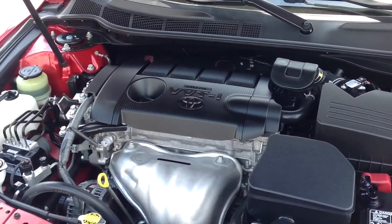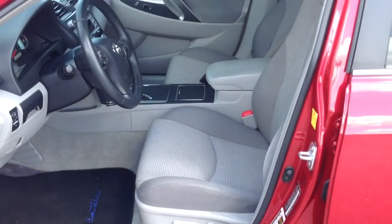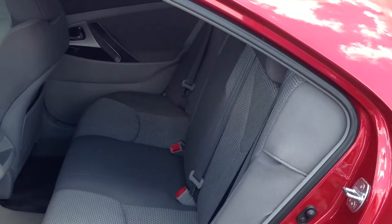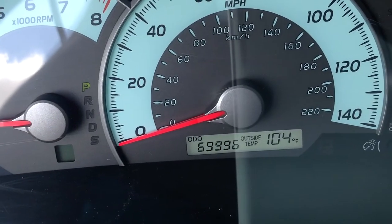It's recently been marked down $5,000 online. The SE extra value package includes a power tilt slide moonroof, illuminated vanity mirrors, rear spoiler, and XM satellite radio.